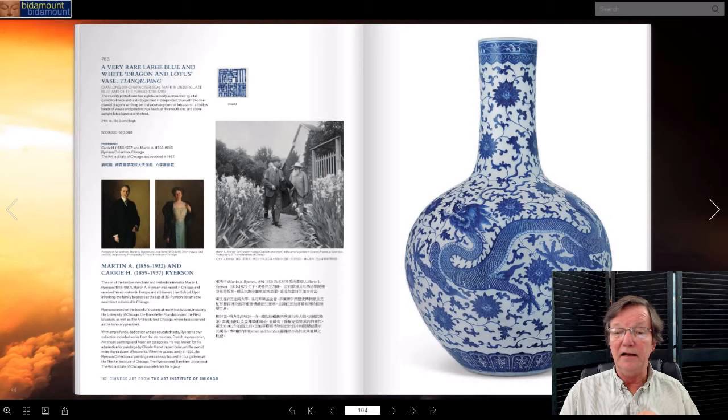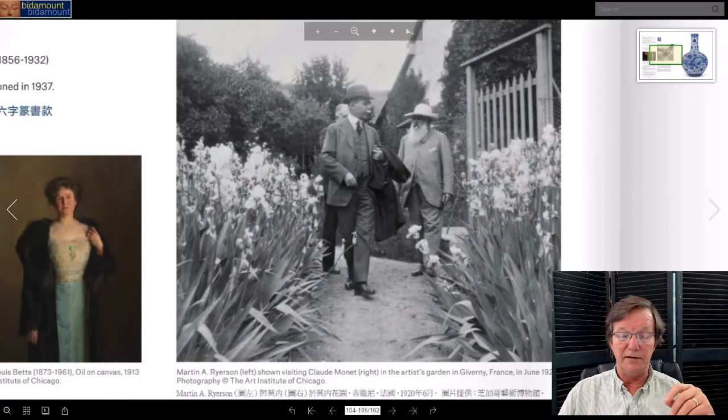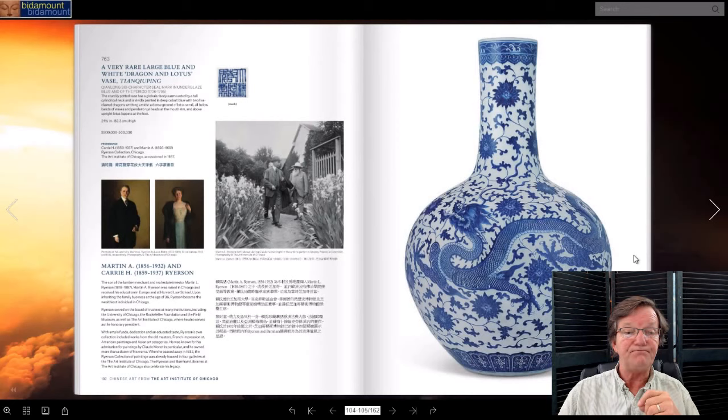The catalog is full of interesting things with a wide range. There's a big chuping about 24 inches tall, estimated at three to five hundred thousand — a very fine one collected by Martin Ryerson, a legendary art collector of all kinds. There's a picture of him visiting Monet at Giverny and going through his gardens — he bought a number of paintings from Monet. Can you imagine hanging out with Monet for an afternoon? Here's the great dragon vase — beautiful form — that Ryerson managed to acquire, now being deaccessioned.